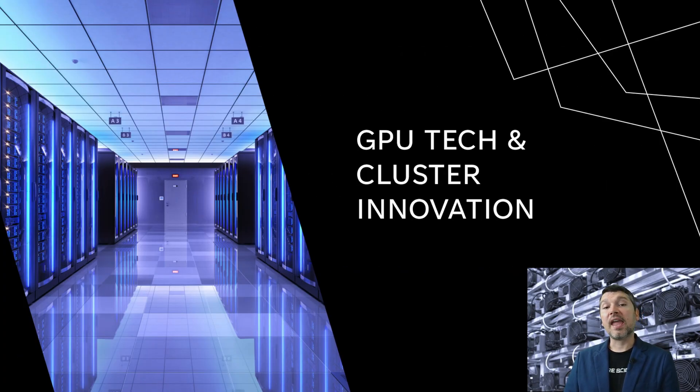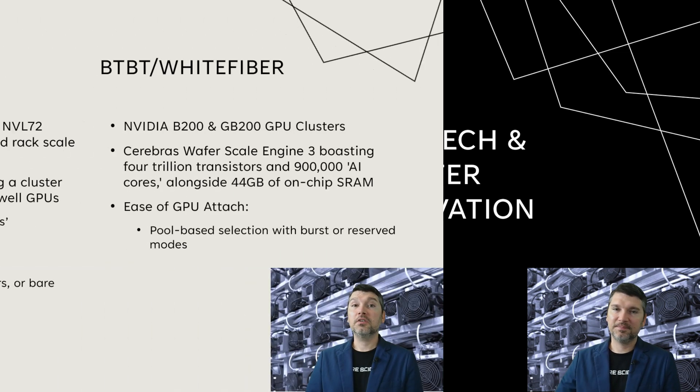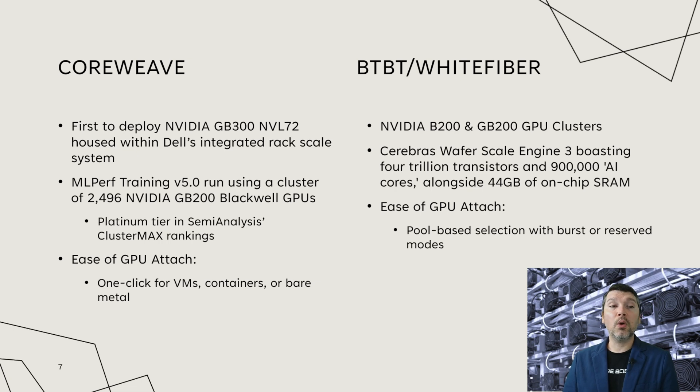Next up is their GPU tech and cluster innovation. Starting with CoreWeave, they were the first to deploy NVIDIA's GB300 chips with the NVL72 housed within Dell's integrated rack scale system, partnering with both NVIDIA and Dell. Their ML performance training 5.0 run used a cluster of 2,496 NVIDIA GB200 Blackwell GPUs and ranked them at platinum tier from a cluster max ranking. For ease of GPU attachment, they offer one-click virtual machines, containers, and bare metal.